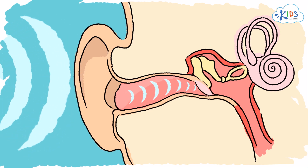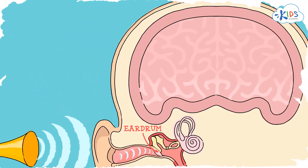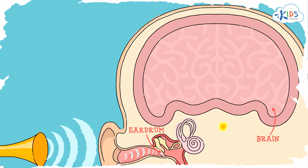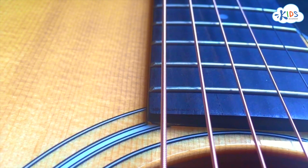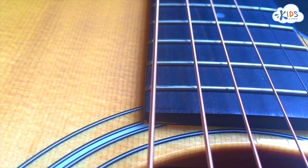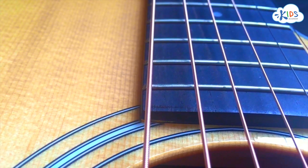Inside our ears is the eardrum, which then also vibrates, telling our brain we're hearing noise. Musical instruments like guitars take advantage of these vibrations. Watch as this guitar string vibrates rapidly to make noise.